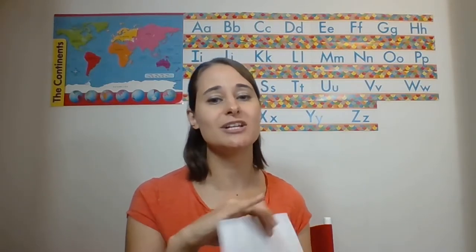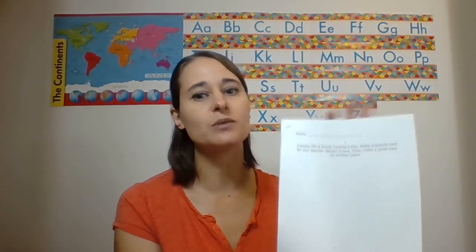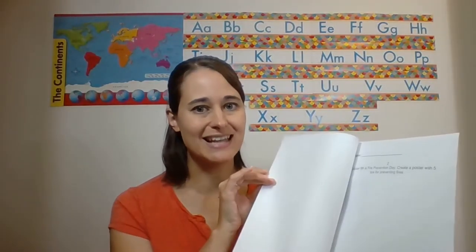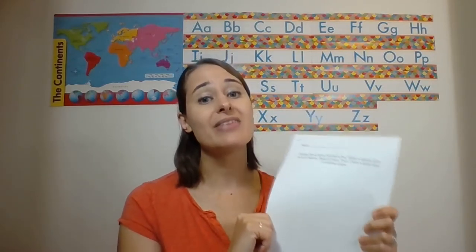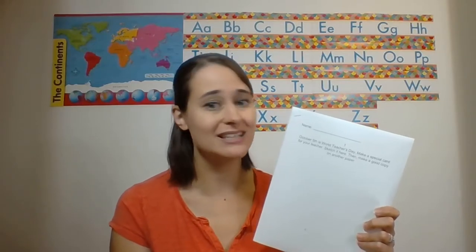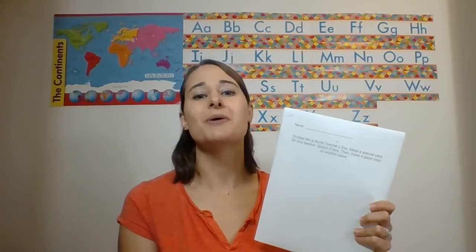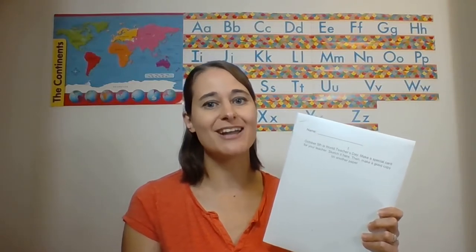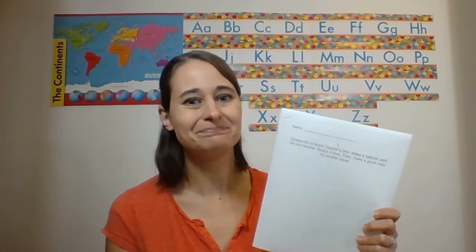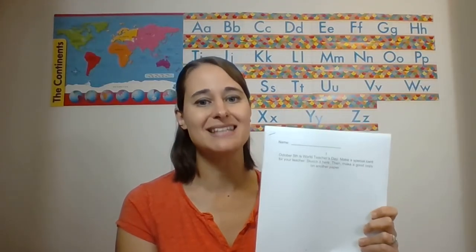The last way you can use this activity is to create a packet with the different activities at the top so that when they finish the first one, they can go right on to the second one. This is how I did it when I first started my early finisher activities. However, my district limited the number of copies we could make and how much paper we had, so making an entire packet wasn't going to be possible anymore. So I went to the bingo board way and it works much better — I only need one copy per student per month, and that saves me a lot of paper.